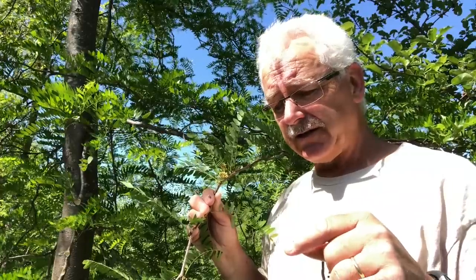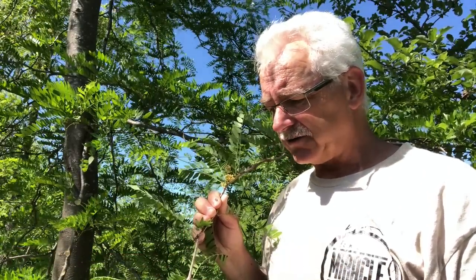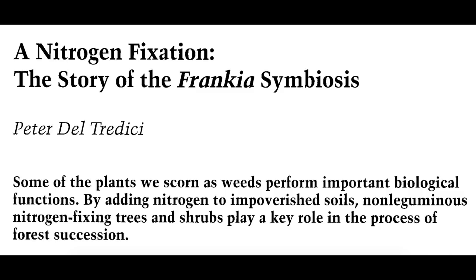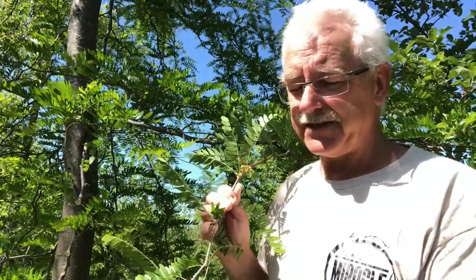Honey locust has an association with bacteria and actually fixes nitrogen all along its roots without making the nodules — it's a different pathway, a different process. Nature is full of finding more than one way to do it. It's associated with Frankia — go read this article for a great summary on the story of Frankia. Some of you will certainly comment on nitrogen fixing and especially honey locusts.